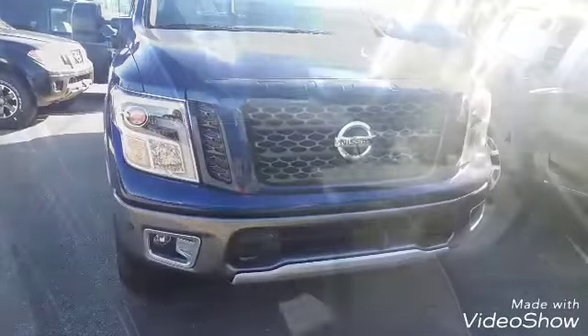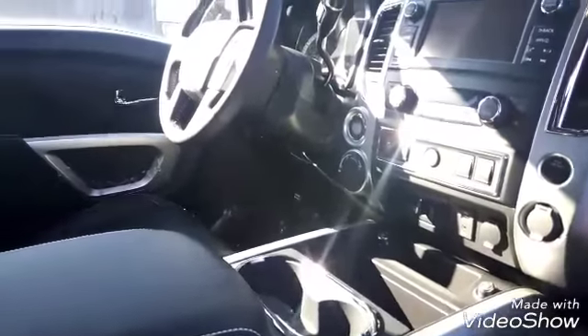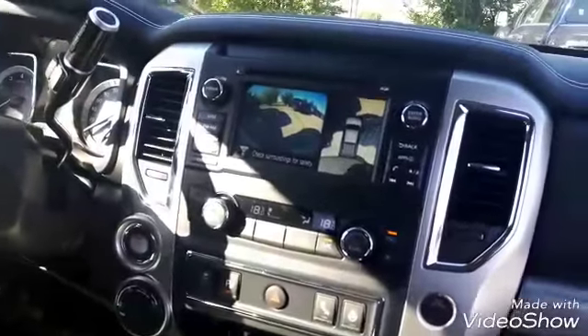Moving inside, you've got premium upscale leather with Pro 4X stitching and logo throughout. You also have heated and cooled front seats, a heated steering wheel, and blind spot warning sensors, along with the parking sensors.